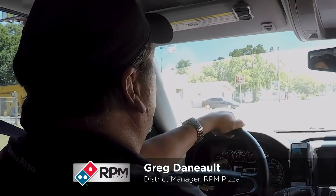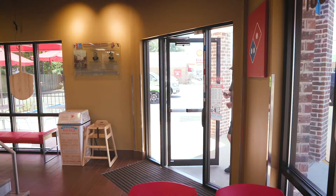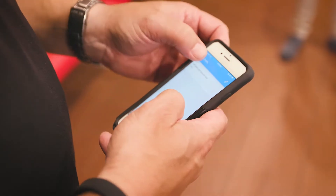Right now I'm heading to one of my stores, 5901, going to be doing an operational evaluation report and giving them feedback.